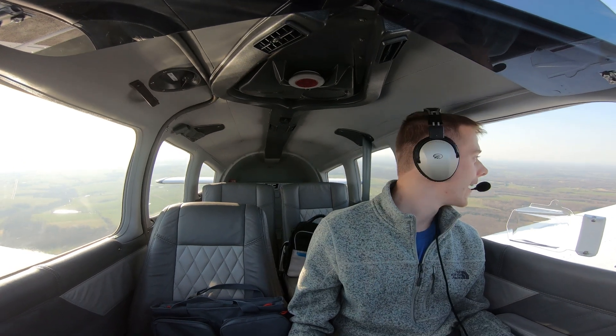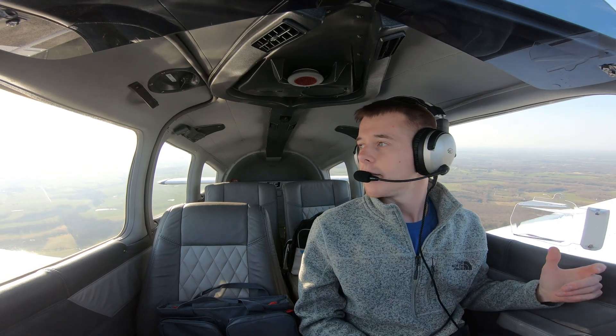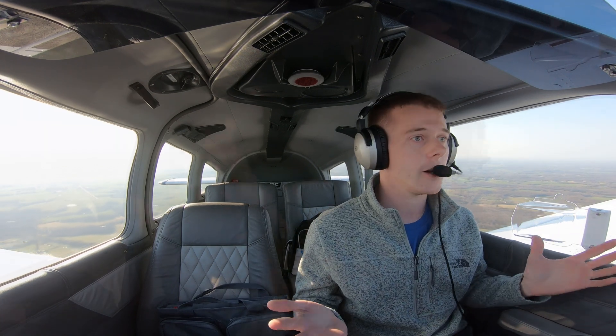Dang, pulling some G's on that one — that's kind of sweet. After you push the button it just puts it in level flight following your current heading and you're good. So if a VFR pilot like myself got into IMC and didn't know what to do, I just push that button and I'm good.